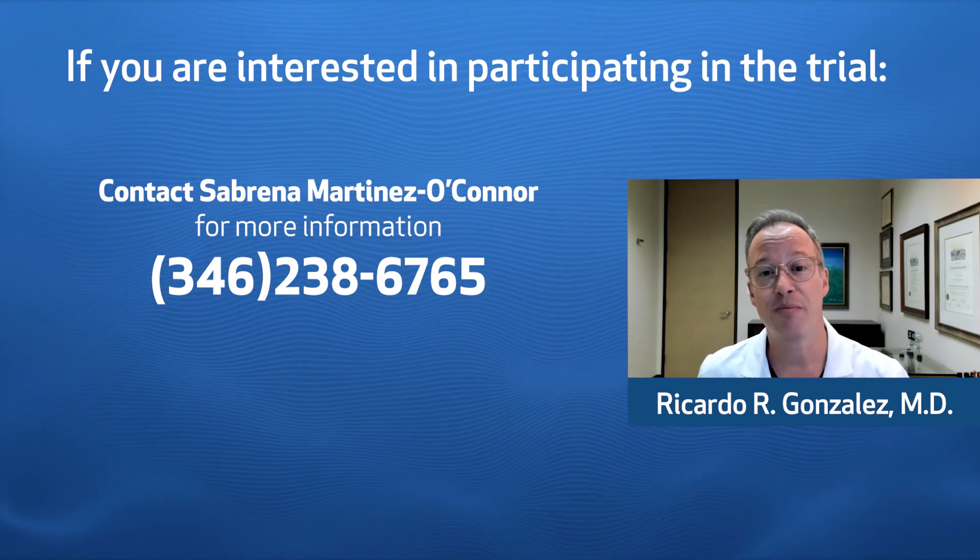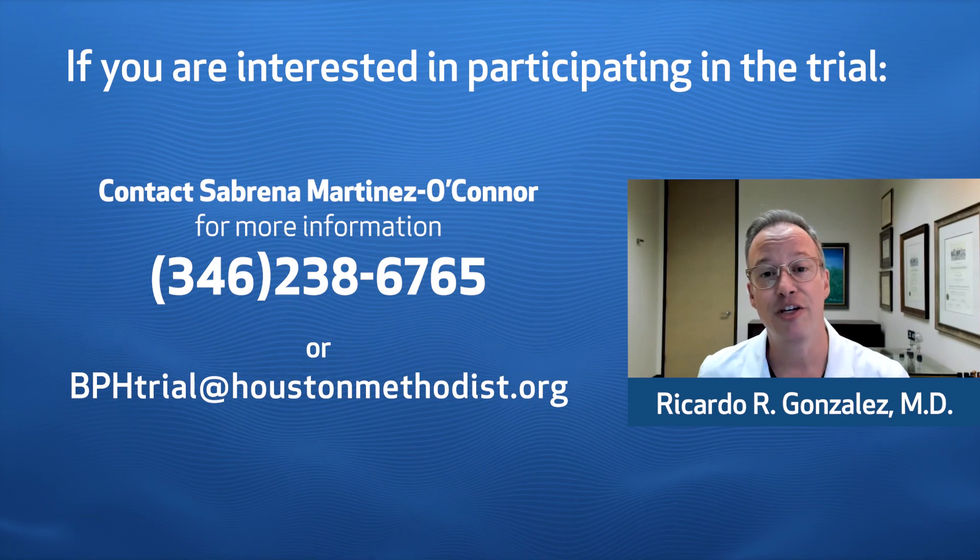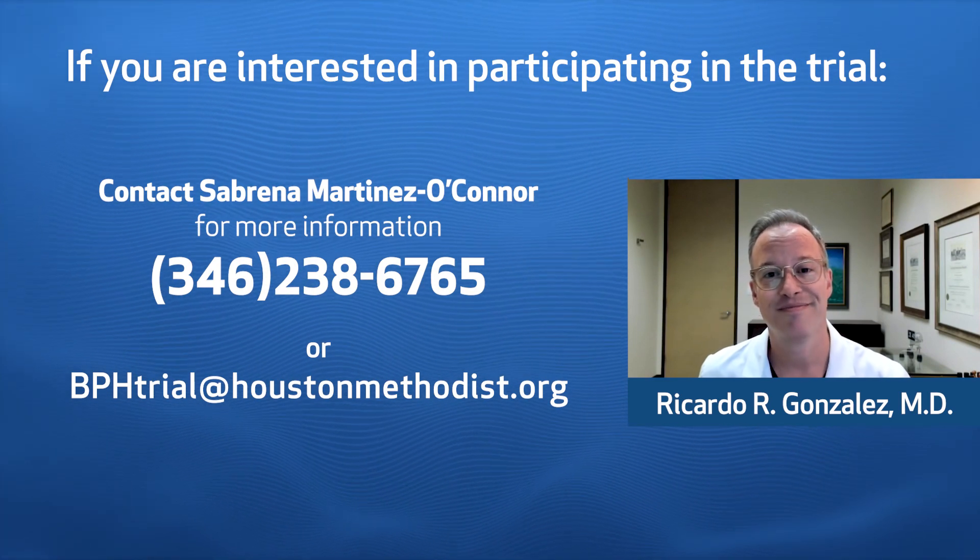Please contact Sabrina at the number on your screen or send us an email at bphtrial@houstonmethodist.org. Thank you.